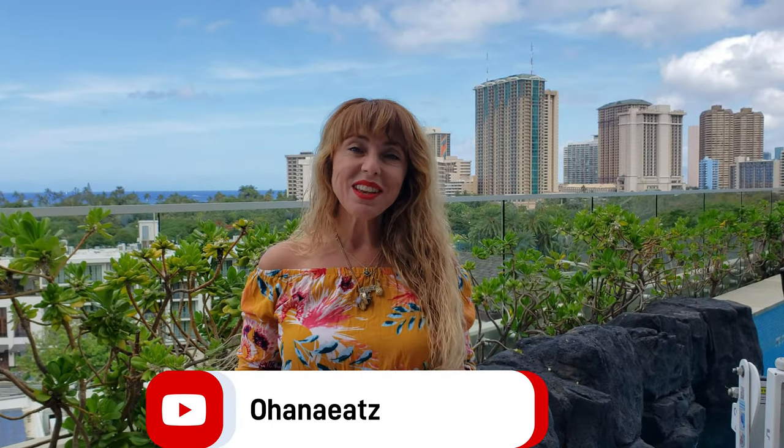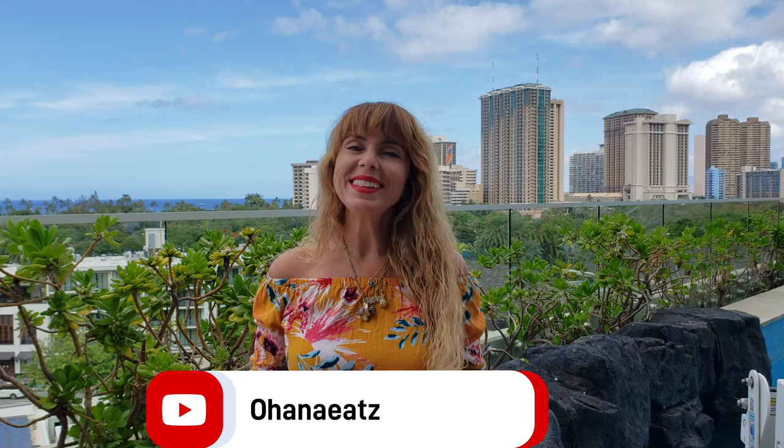Aloha everybody, it's Gina from Ohana Eats. We've shown you some cheap eats on island and today we're gonna show you the most expensive day in Waikiki. We're giving a special shout out to my friend Kadeen and all of the shows that she's producing — we'll throw the links down below. Let's get ready to indulge.